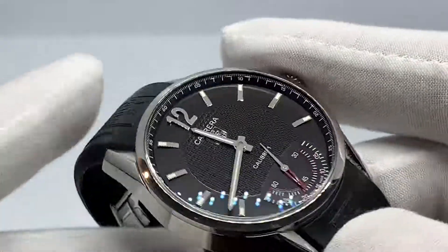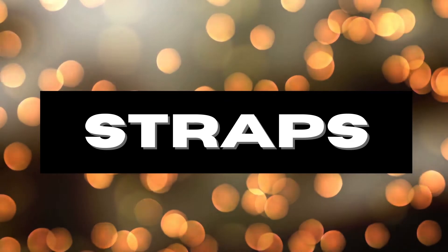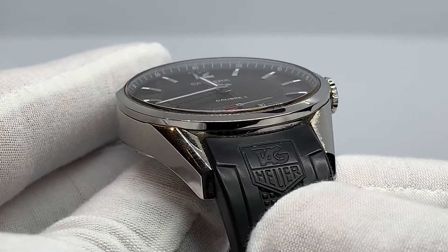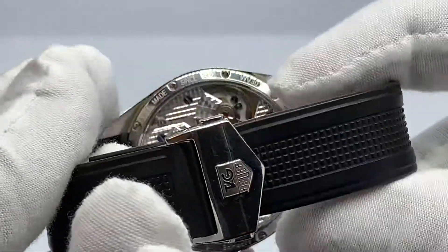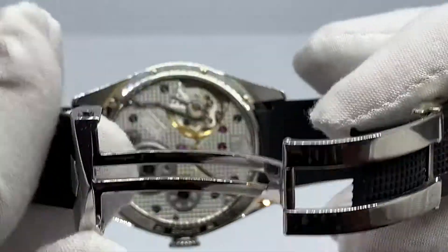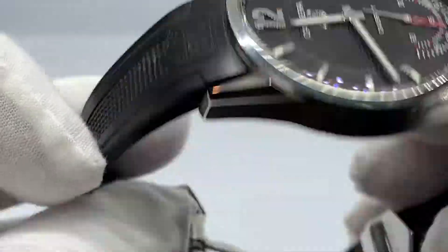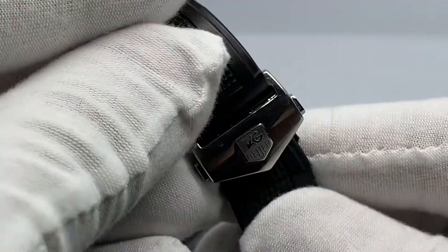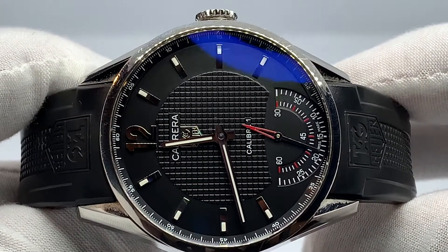Now jumping into the strap options for this timepiece — they are beautiful. It comes with OEM leather or rubber. As seen here, this is the rubber option, which is signed with Tag Heuer. This rubber strap comes with a push button quick release, deployant style buckle and clasp, which is a very nice touch — also polished in stainless steel and signed Tag Heuer. It is adjustable and would offer a comfortable fit for anyone. There's just something about it — you throw on a Tag Heuer timepiece and you automatically feel special, important, sophisticated. It's a status changer.